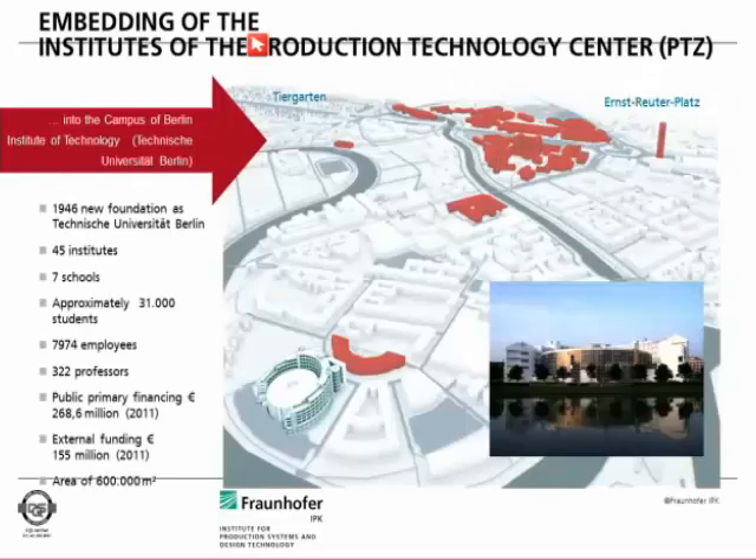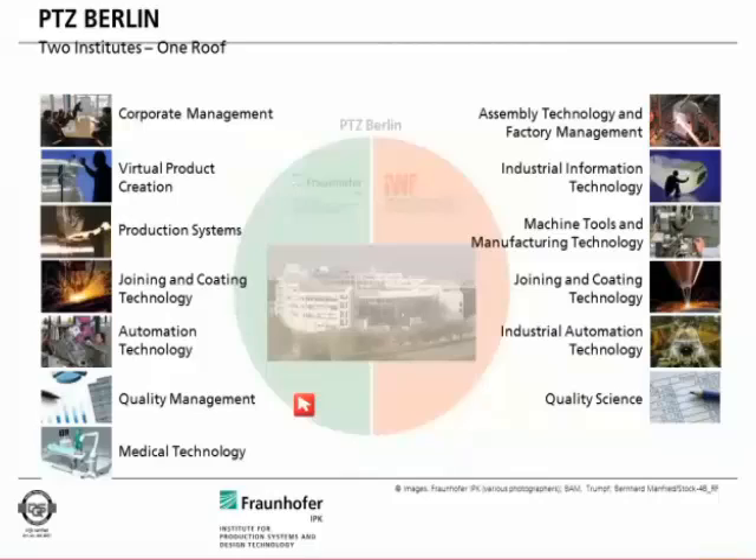We are located in Berlin in the western center of the city. Our institute is closely related to the campus of the Technical University Berlin. The red buildings are the main campus of the Technical University Berlin, and our institute is in the front — called Fraunhofer IPK — along with the TU Institute and the Institute of Technology. We have a double institute which houses both the Fraunhofer part on the left side and the TU part on the right side.